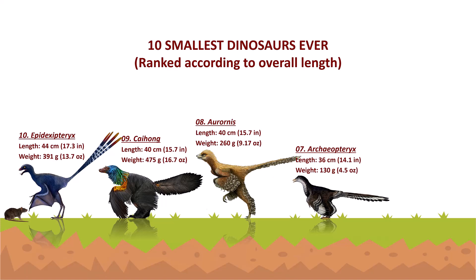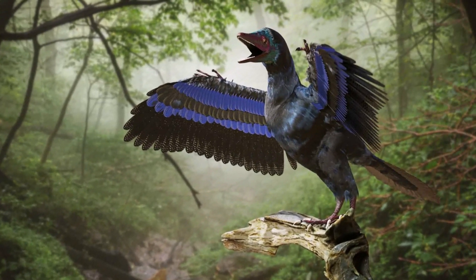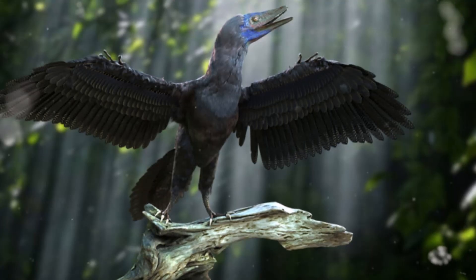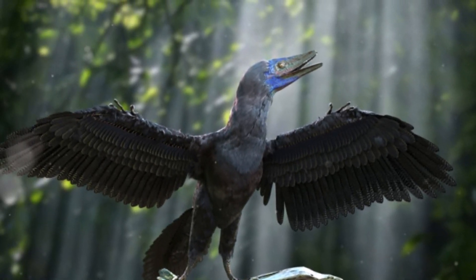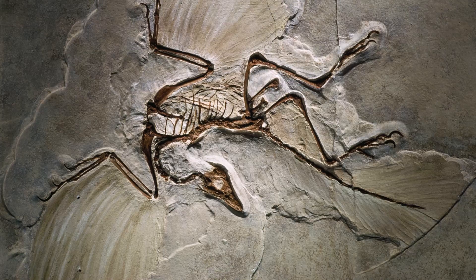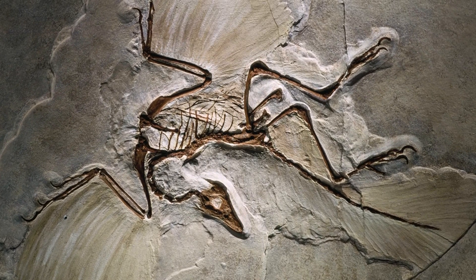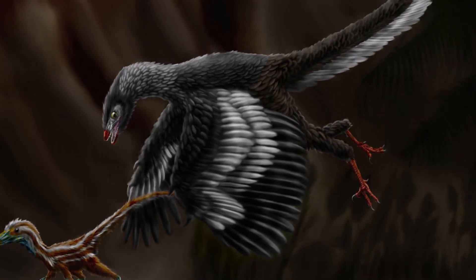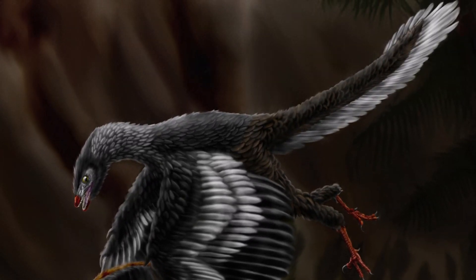In 1861, the first Archaeopteryx was discovered in Bavaria, southern Germany. Scientists have only studied 12 skeletons of the 150 million-year-old creatures since then, some of which are fragmentary. Archaeopteryx is a transitional fossil from dinosaur to bird. Even so, it may surprise some people that this rare crow-sized creature could perhaps fly during its lifetime. According to researchers, Archaeopteryx albersdoerfer was a better flyer than the other Archaeopteryx specimens. It was estimated to be 36 cm long and 130 grams in weight.